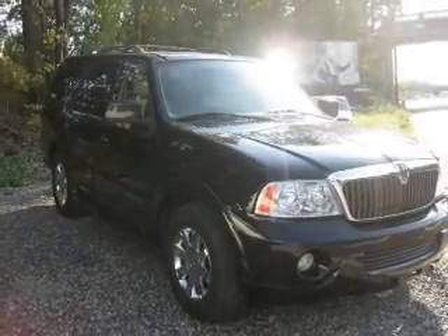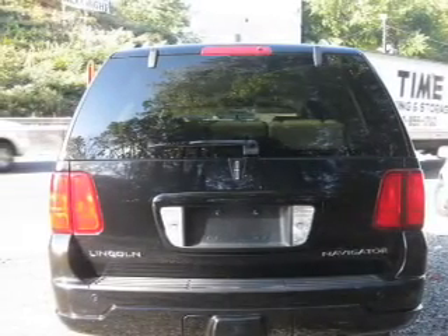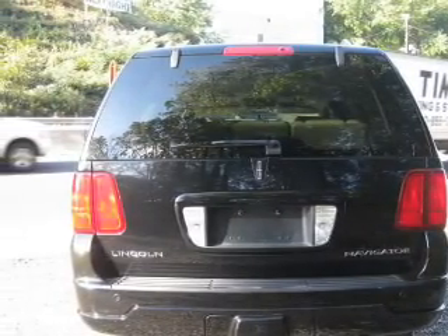Navigation is included to help you get to your destination with ease. Premium wheels give a more luxurious look. Treat yourself to the splendor of a premium sound system.